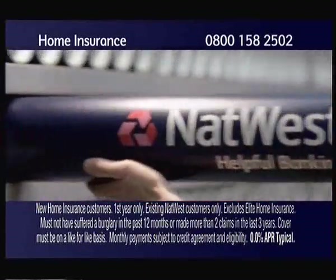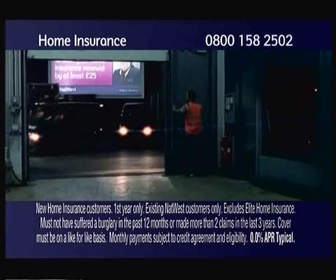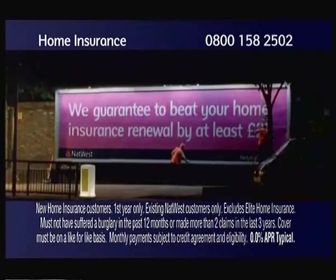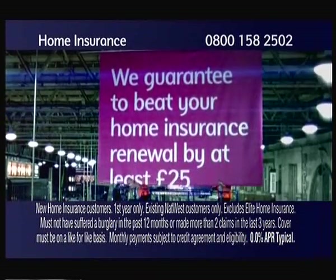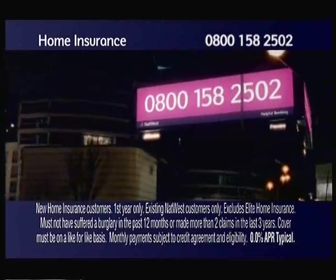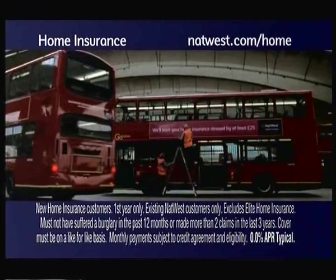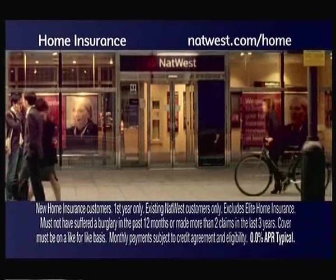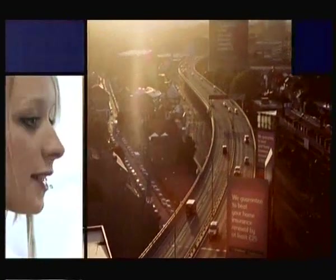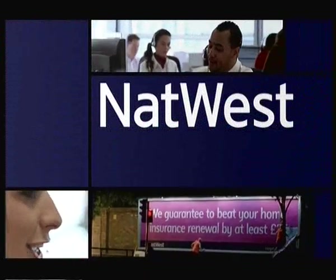If you're a NatWest customer, we guarantee to beat your home insurance renewal quote from your current provider by at least £25. What's more, you can choose to pay monthly at no extra cost. Call us on 0800 158 2502, visit natwest.com/home, or come into one of our branches. NatWest. Helpful banking.